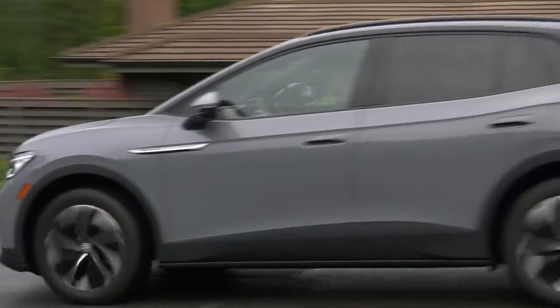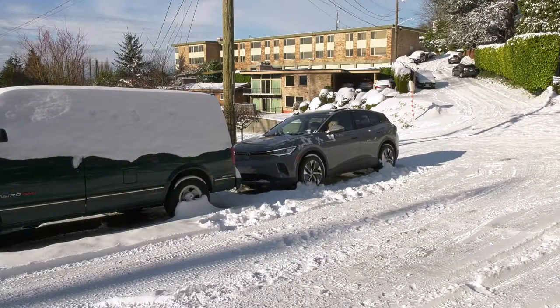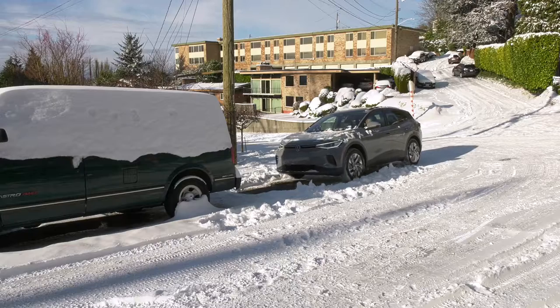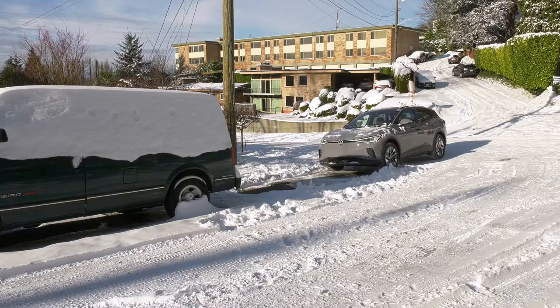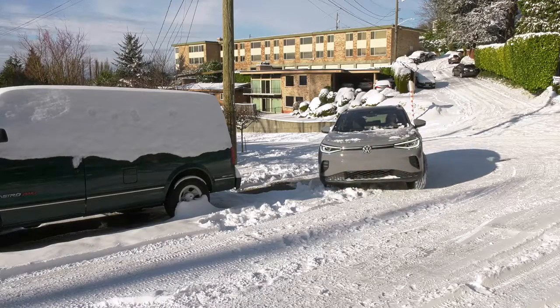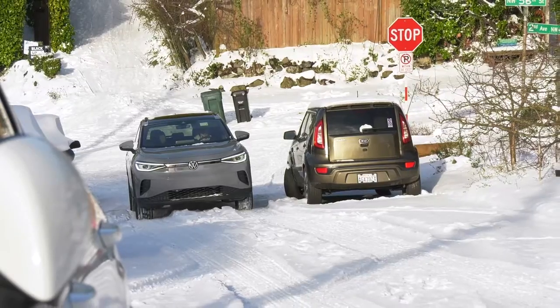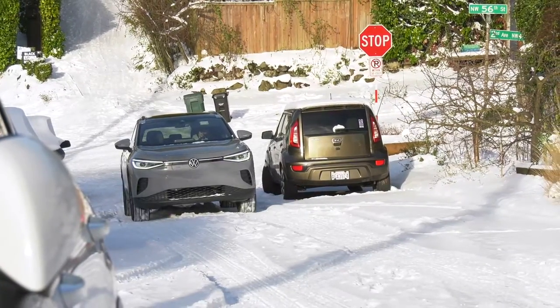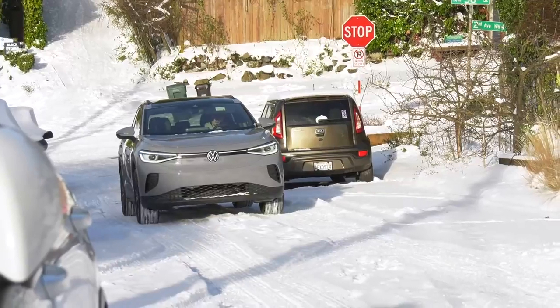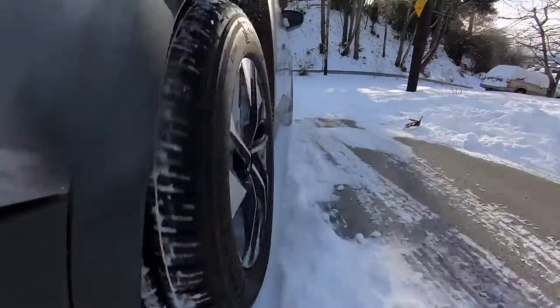Time for some slippery stuff — this is where the ID.4 all-wheel drive shines. If you're going to take a car out in weather like this, it might as well be somebody else's. It seems pretty sure-footed so far — very, very sure. Quite nice, and good traction from the tires.